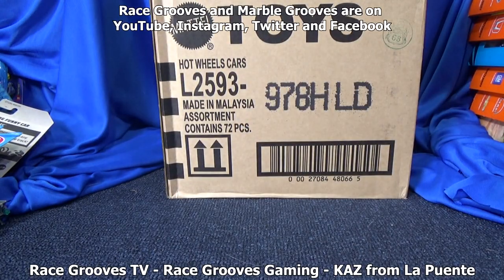Over on RGTV, Pluto helped me investigate an accelerator search package. I tried to do gaming five years ago and it didn't work out. I plan on starting it up — Race Groove Gaming for driving games and vehicles. And Kaz from La Puente — that'll be whatever I want to play. Thanks for watching, happy collecting. Bye bye.